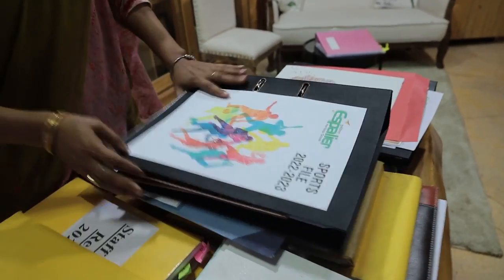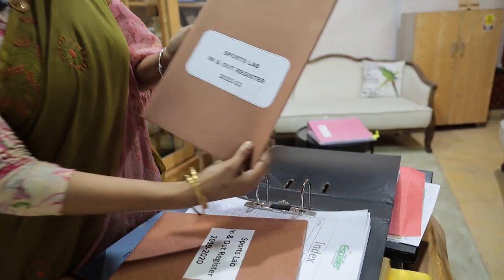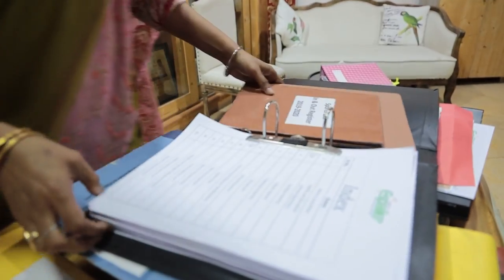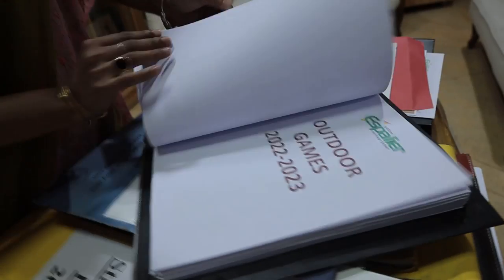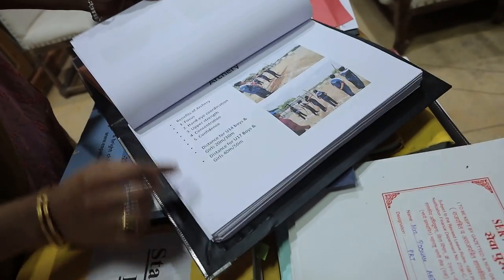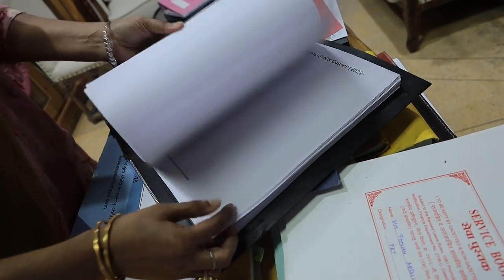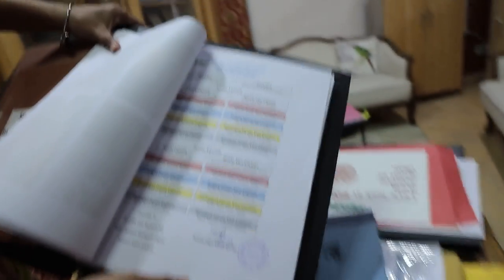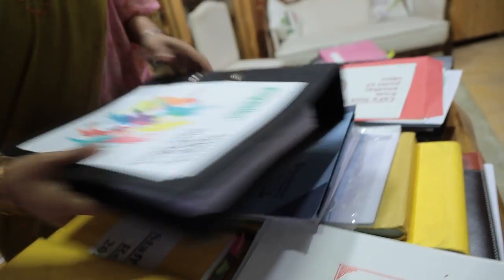This is the comprehensive sports file which includes a sports lab register, sports in-and-out register, and a committee file with a sports committee, aims, objectives, details of all outdoor and indoor games, and a proper record of the school council. All sports equipment is also maintained in this file. This is the competitive exams file with a proper list of all exams students participate in, along with records of mark sheets and certificates obtained.